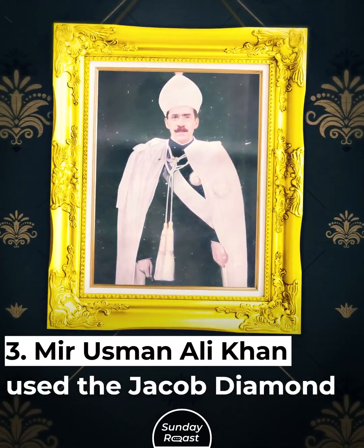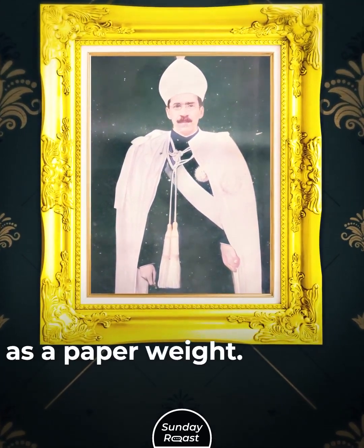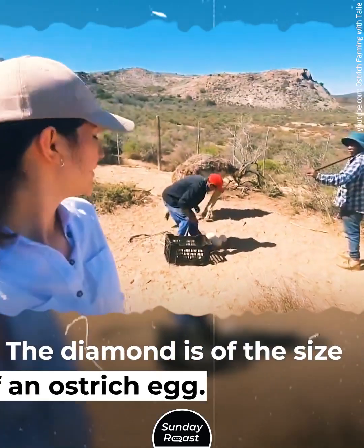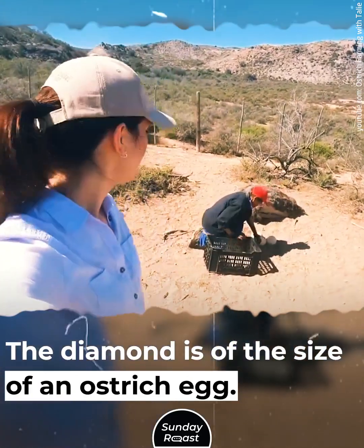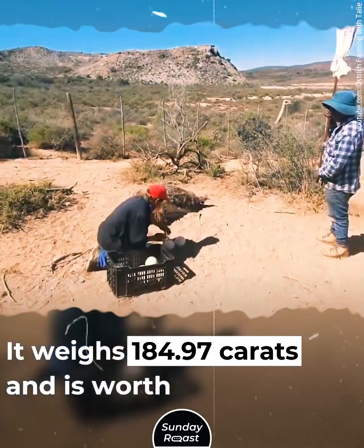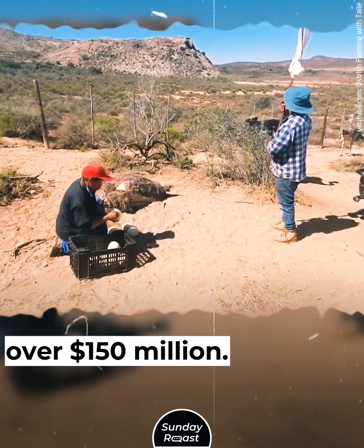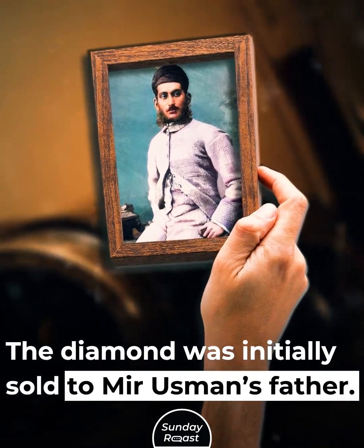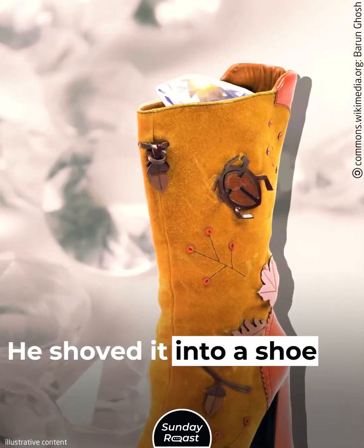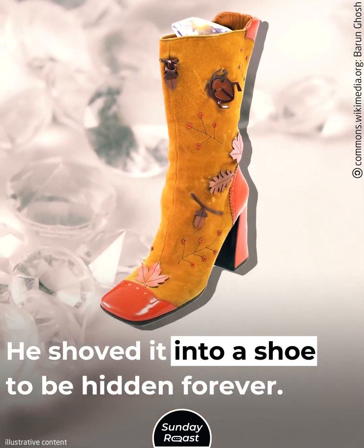Mirusman Ali Khan used the Jacob Diamond as a paperweight. It is the fifth largest polished diamond in the world, the size of an ostrich egg, weighing 184.97 carats and worth over $150 million. The diamond was initially sold to Mirusman's father, but it was much smaller than he expected, so he shoved it into a shoe to be hidden forever.